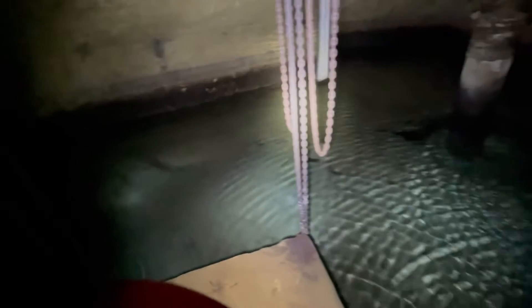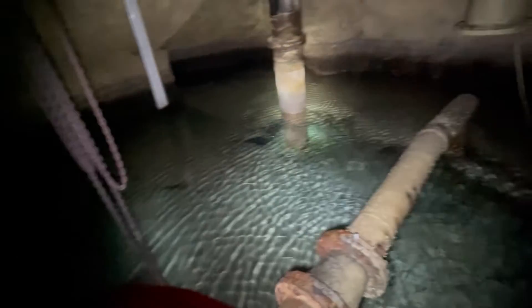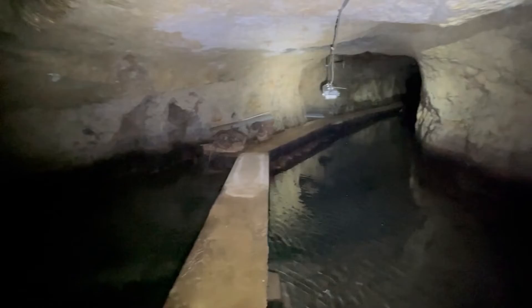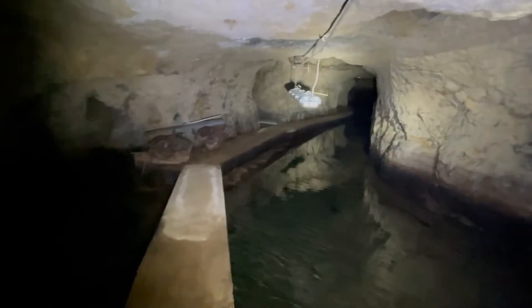Over time, though, these wells have become contaminated with seawater and harmful bacteria, and they are located too far away to rely on existing water treatment plants.